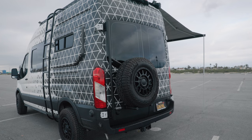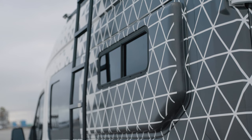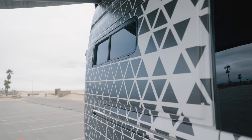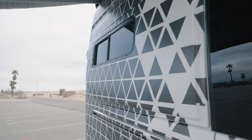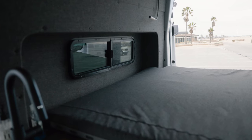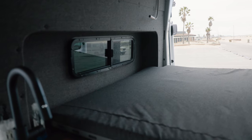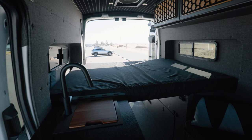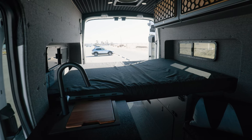We opted for Flare Space flares on this van, and we've got the half slider windows from Flare Space as well. We love how they look on the exterior, but on the interior they make a ton of space. I'm 6'3" and I can sleep sideways in this thing with no problem. It's a total game changer for sleeping comfortably and having a lot more floor space inside the van.